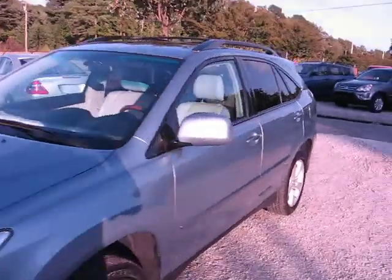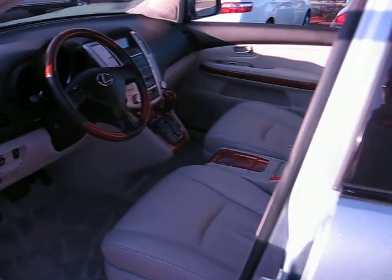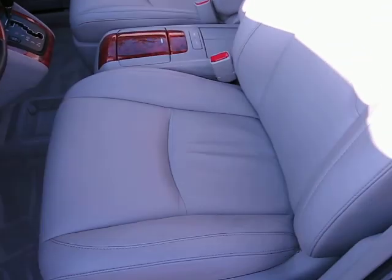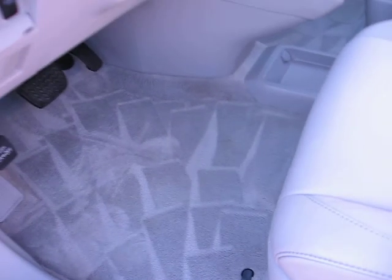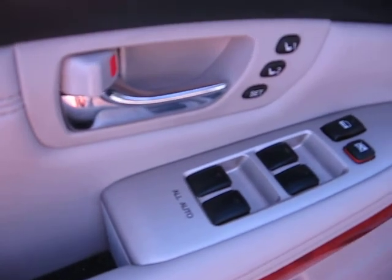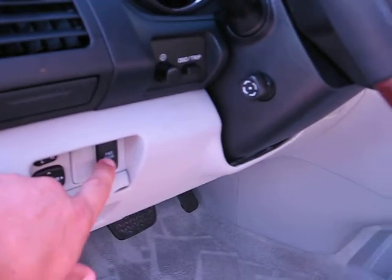Let me show you how the interior looks. It's got the memory seats, power windows, door locks, keyless entry, and the rear power lift gate.